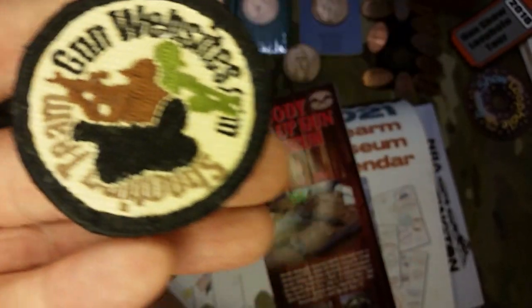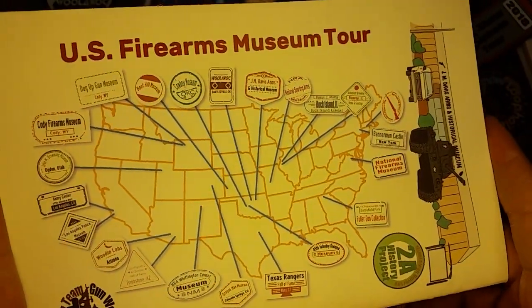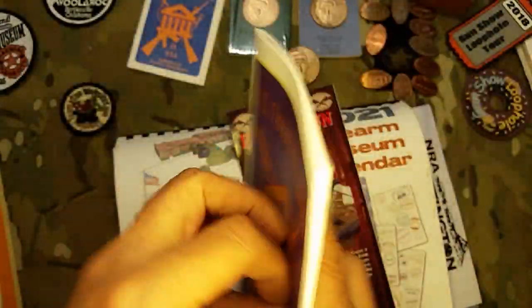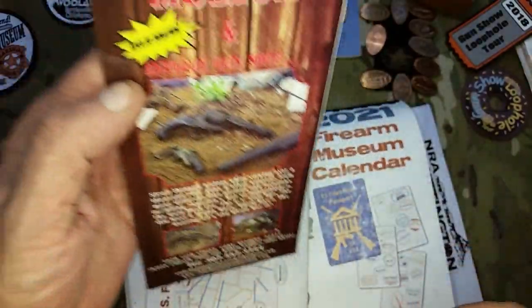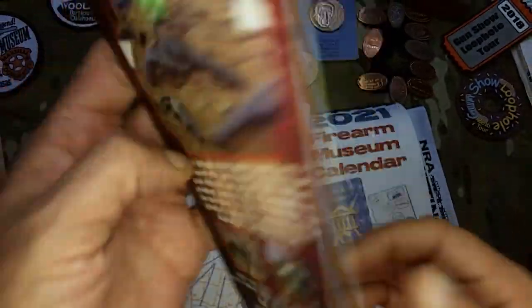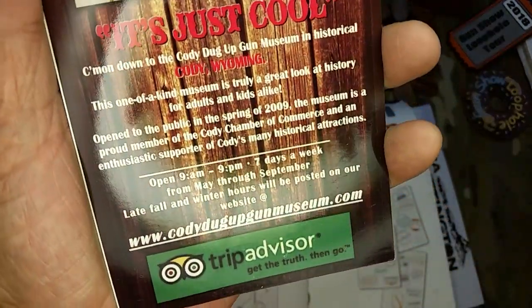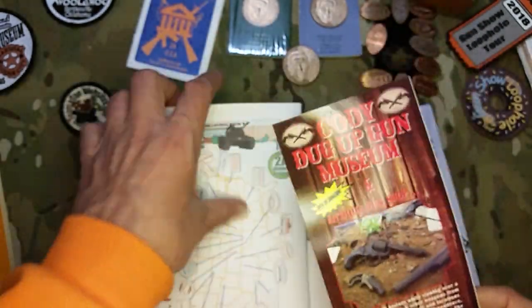We'll look at firearms museums here in the United States, and next we're going back to Wyoming for the Dug-Up Gun Museum. The Dug-Up Gun Museum is unique in that all the firearms there are rusty and old and have been dug up — as it implies — and a lot of them are found not just dug up but found maybe in lakes or under trees and that kind of thing.